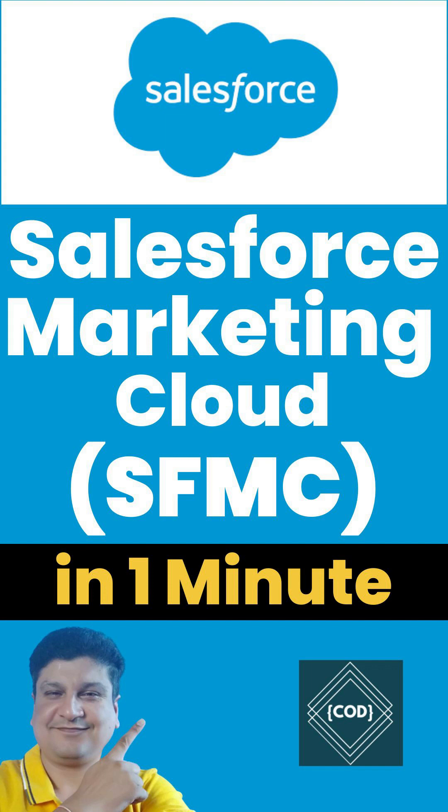Hello, good morning friends, welcome back to your favorite channel Code 1 Digest. Today in this video we will learn about Salesforce Marketing Cloud in one minute. So let's start. Salesforce Marketing Cloud is a customer relationship management (CRM) platform.